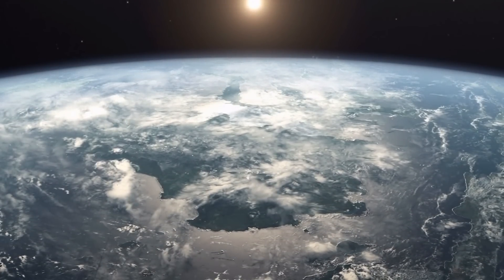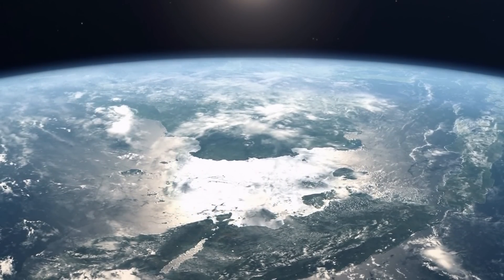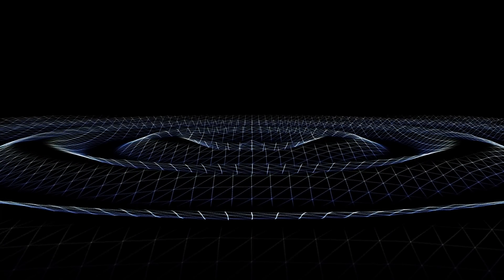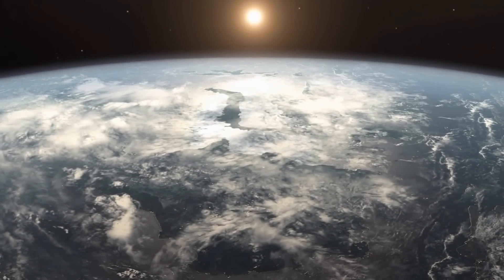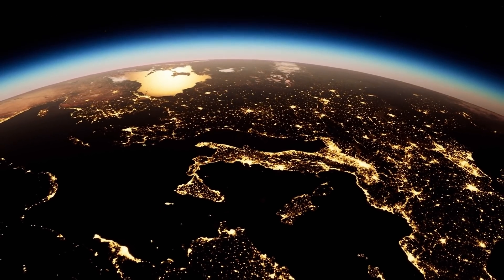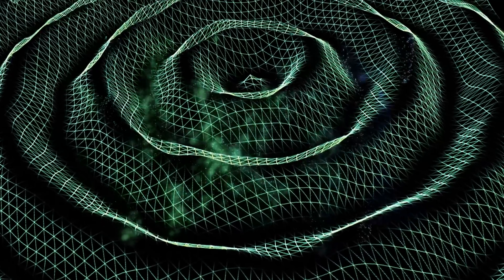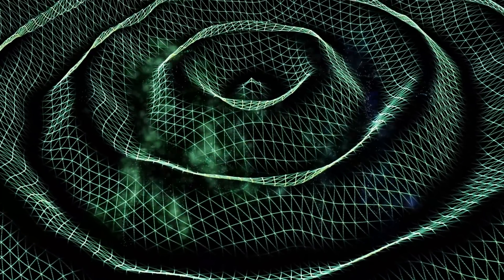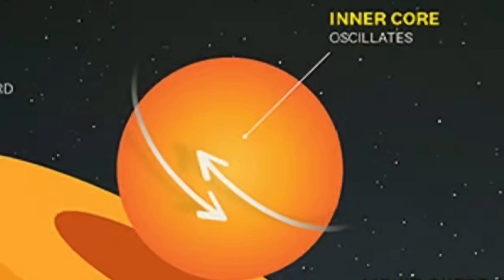Scientists do suggest there might be some coincidental correlation to other periodic changes on Earth, including tiny variations in the length of the day and slight changes in the magnetic field. This suggests there is definitely some kind of oscillation and pattern that seems to repeat every 60 to 70 years, potentially having very minute effects on the rest of the planet. By observing slight deviations in the arrival of shockwaves from various earthquakes — arriving a fraction of a second faster from the 1960s to the 1990s, with speed changing after 2009 — scientists concluded the inner core very likely changed its velocity.